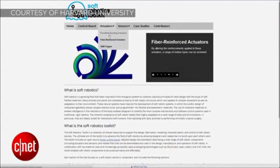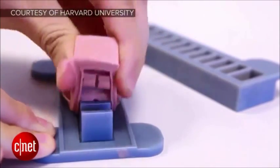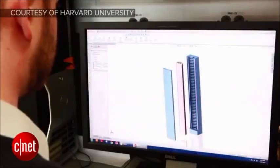They're really excited about soft robotics, and they think that open data and a collaborative effort by enthusiasts, researchers, and scientists alike will bring about even cooler advancements in this particular area of robotics.